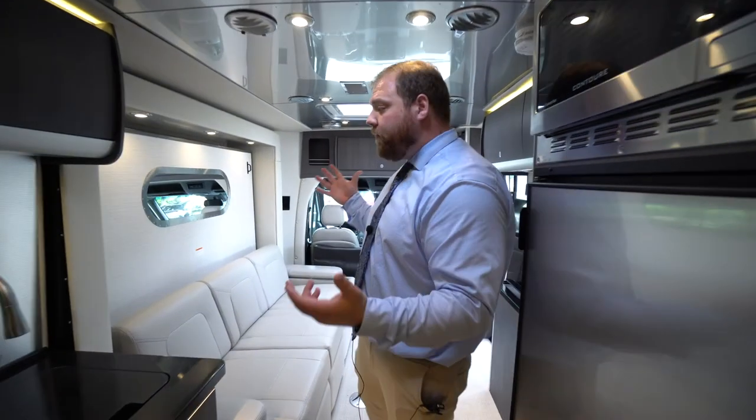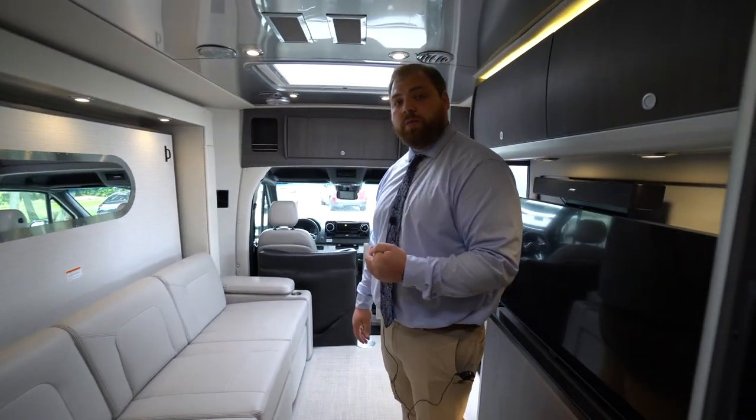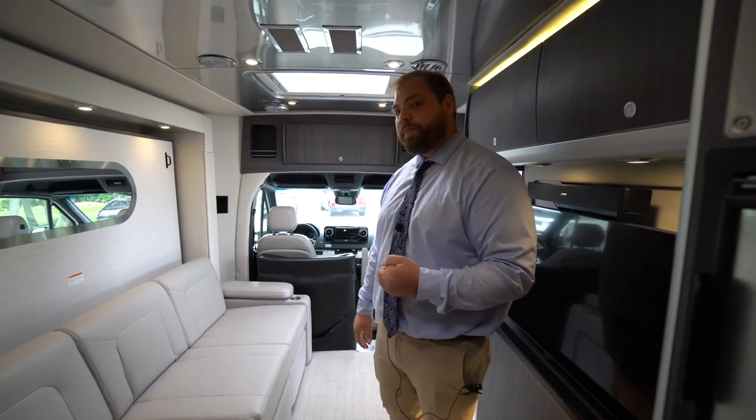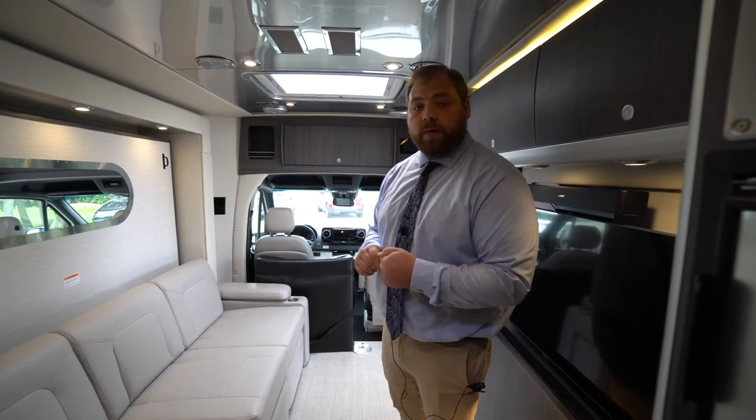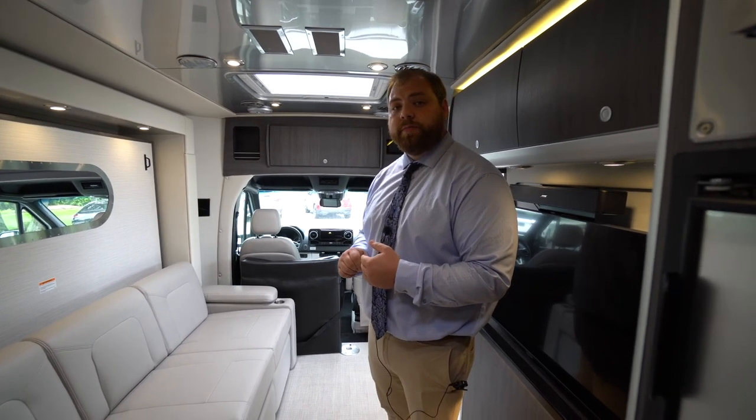So that is a quick overview of the 2021 Airstream Atlas. If you have any questions, please feel free to reach out to me. My name again is Tom McCubrey and you can reach me at 207-510-2286. Thanks.